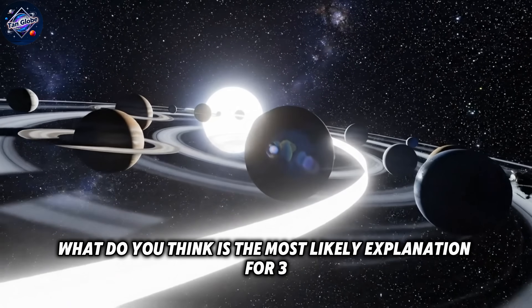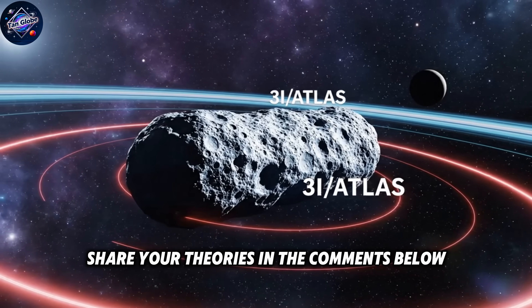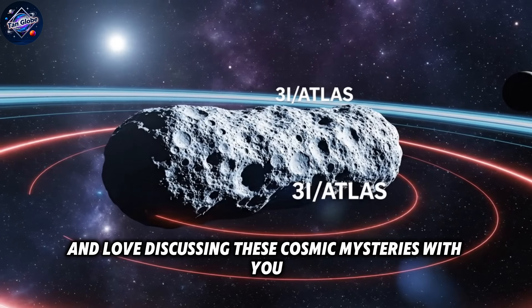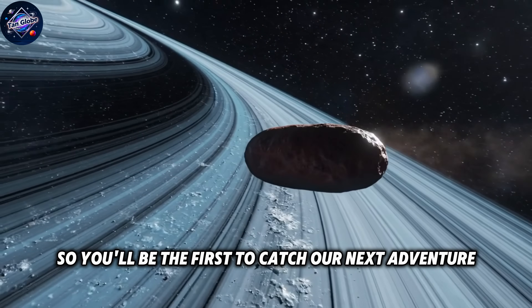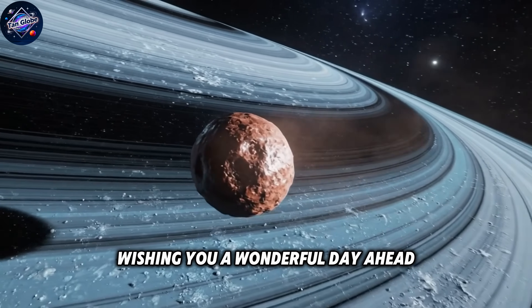What do you think is the most likely explanation for 3i Atlas' impossible behavior? Share your theories in the comments below — I read every single comment and love discussing these cosmic mysteries with you. Thanks for spending your time with us today. Don't forget to like, subscribe, and ring the bell so you'll be the first to catch our next adventure. Your support truly means the world — wishing you a wonderful day ahead.